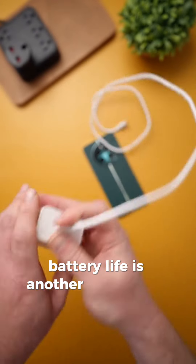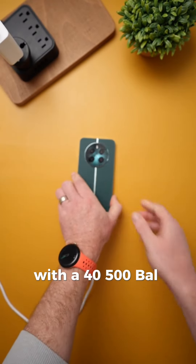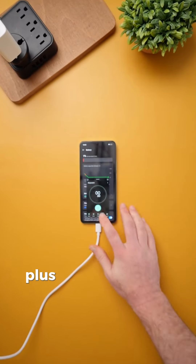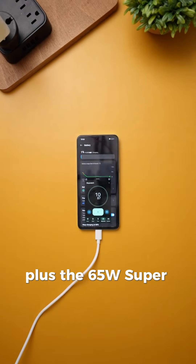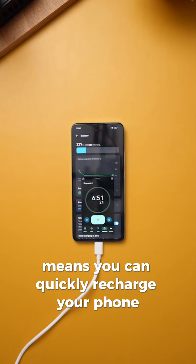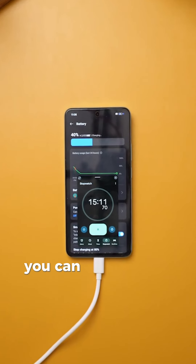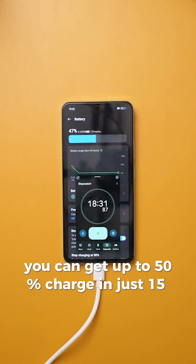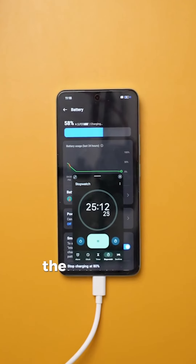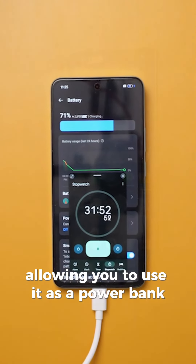Battery life is another impressive aspect of the Realme 12 Pro Plus. With a 4,500mAh battery, it easily lasts through a full day of heavy use. Plus, the 65W SuperDart fast charging support means you can quickly recharge your phone, which is especially useful in emergencies. According to Realme, you can get up to 50% charge in just 15 minutes and a full charge in around 35 minutes. The phone also supports reverse charging, allowing you to use it as a power bank to charge other devices.